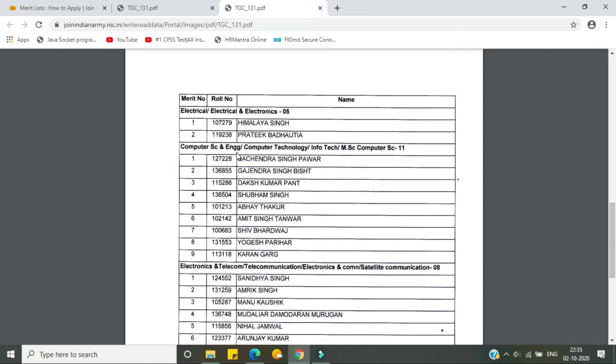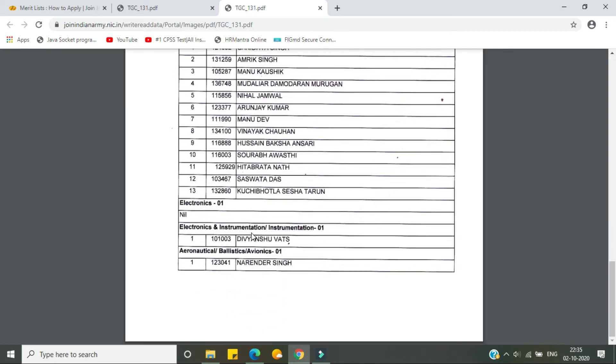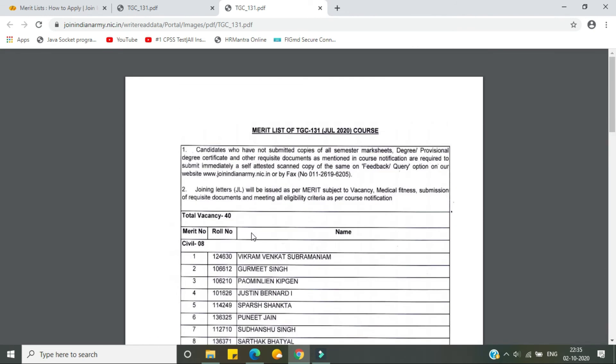In Computer Science there are 11 seats and only nine got recommended — fair enough. But for Electronics and Telecommunications, there are only eight seats and 13 got recommended, so candidates from 9 to 13 will have to join under Short Service Commission.